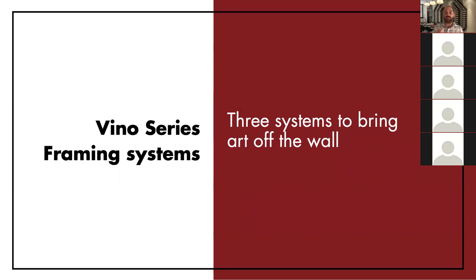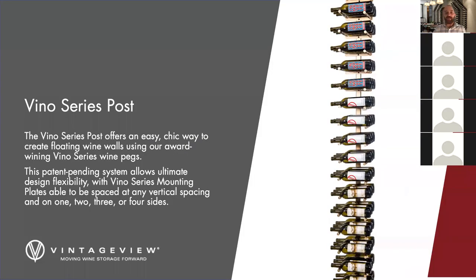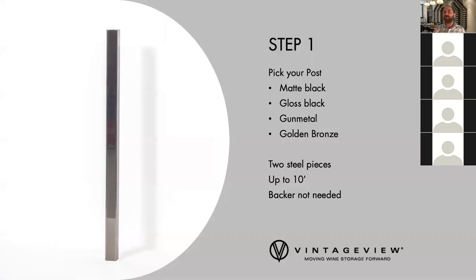To add to the versatility of the Vino Series, in 2020 alone we've added three new ways to design and change how they look and how they install. The first two are floating systems — think floor-to-ceiling frames. We launched these at the New American Home and the New American Remodel in January in Las Vegas. The first is the post system, which has become one of our best sellers overnight — a simple post system with mounting plates offering a lot of mixing and matching for different bottle depths, and you can put pins on one, two, three, or four sides.